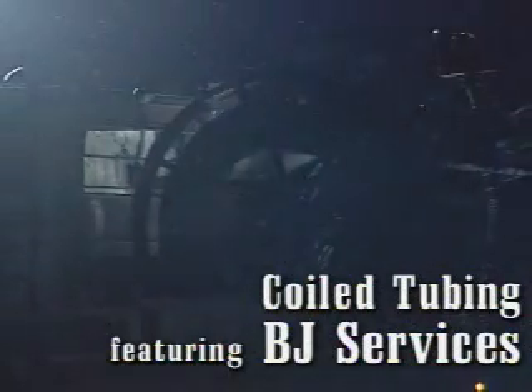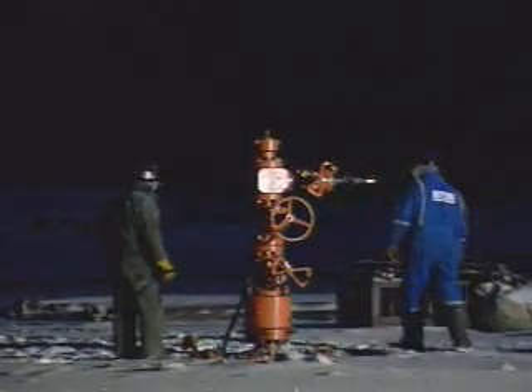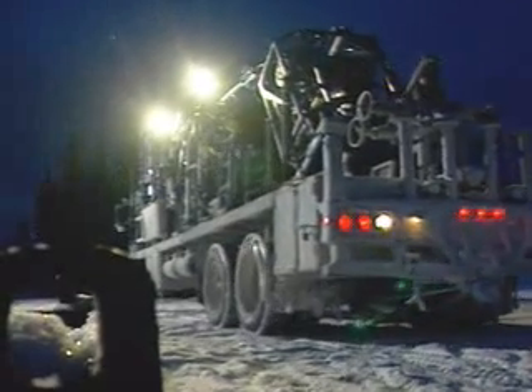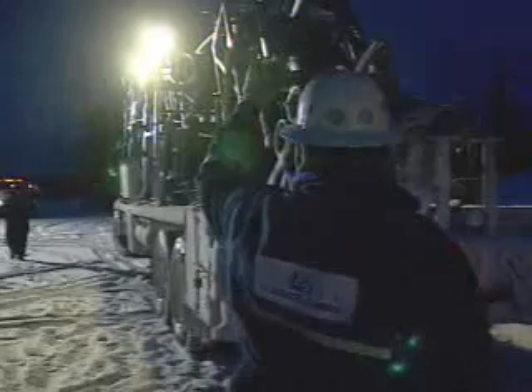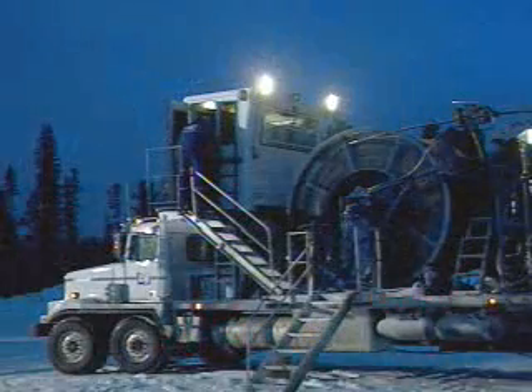Coil tubing is the fastest growing segment of the well service industry. Demand for dedicated workers is high. The whole idea behind the coil tubing process is to perform service work deep inside a well as quickly and cost-effectively as possible, without shutting the well in. Coil tubing is designed to work on live wells.